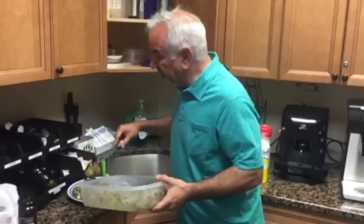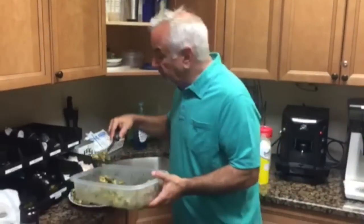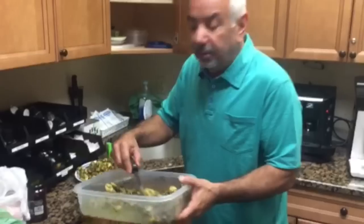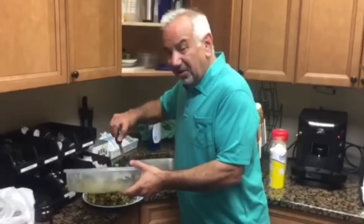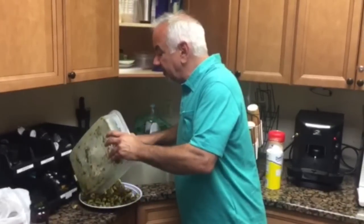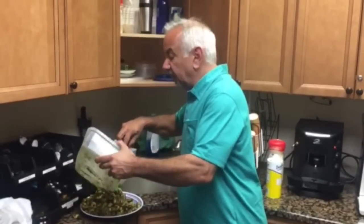I kind of toasted the pine nuts a little too much today. Some garlic, you can use pecorino romano cheese, which is a little saltier than parmesan — I used parmesan today. A little salt, olive oil, and you're good to go. It's just got an amazing fresh summer taste that very few people can resist in the summertime.